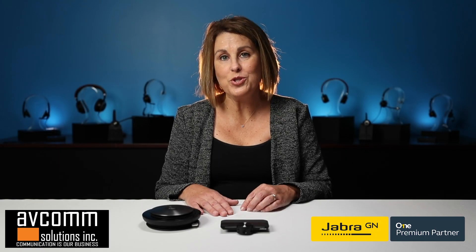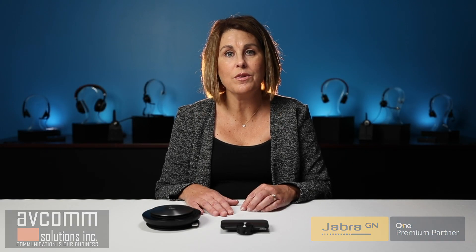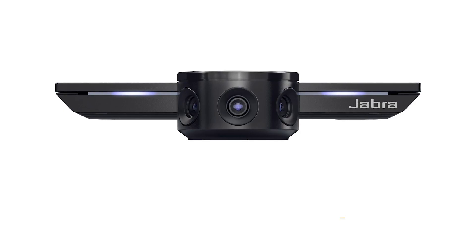Hi, I'm Keri McCoy with Avcom Solutions and today I'm so excited to share with you the new Jabra PanaCast. Now you know Jabra because of its best-in-class professional sound products such as their speaker phones and their headsets. Well now they've moved into the world of video cameras with the PanaCast.